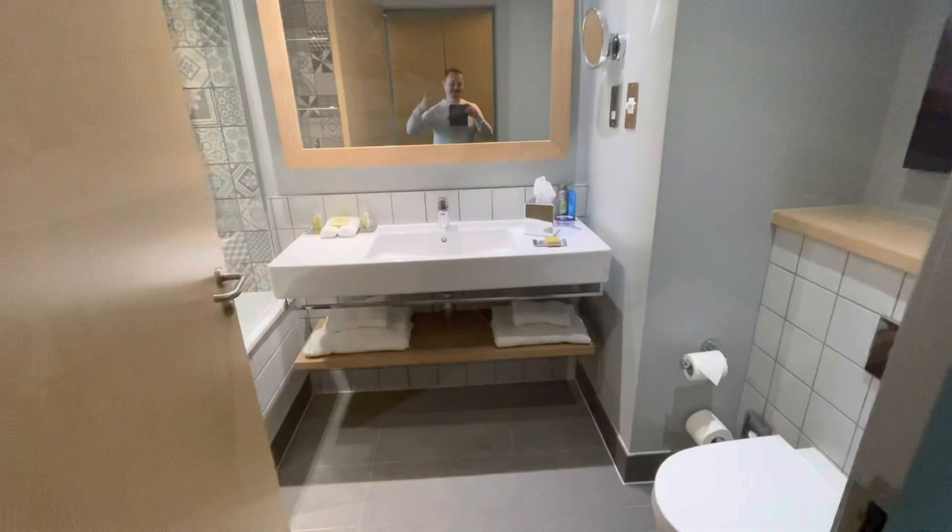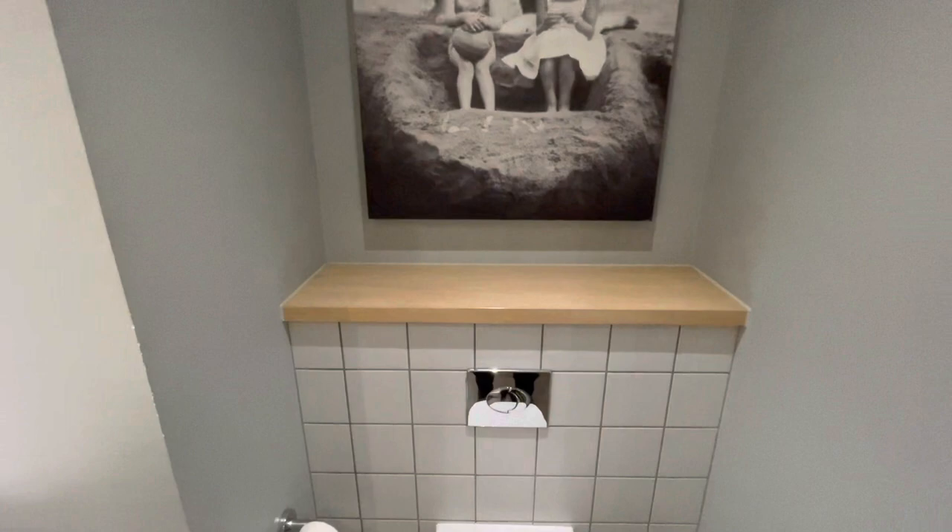I found the bathroom to be rather stylish, a good size, and with amenities such as shampoo, conditioner, body wash and soap — and there's a toilet as well, thank goodness.